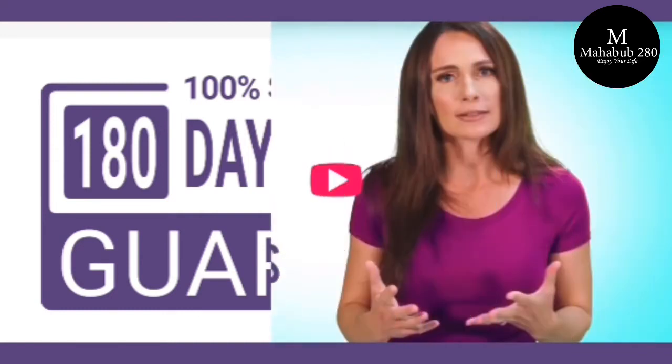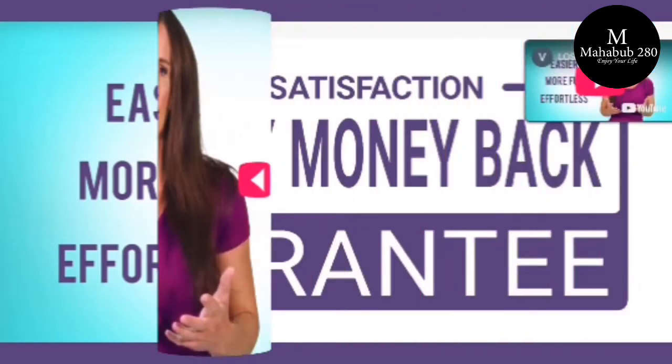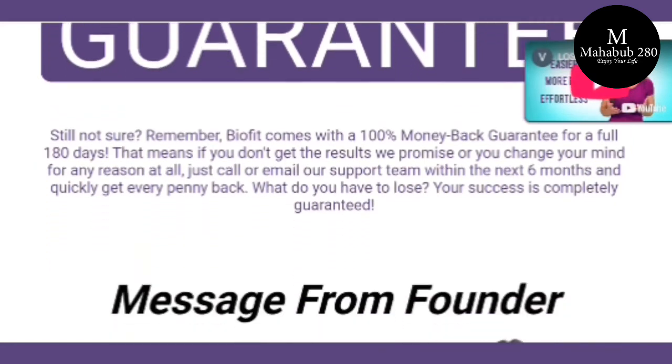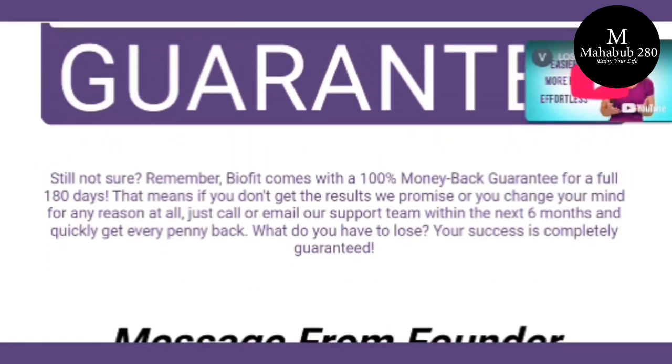For BioFit to work, you need to take the treatment seriously. You need to take it every single day — two capsules per day, one at lunchtime and one at dinnertime — so you have the best possible results. Otherwise you won't see great results and you'll actually get a little frustrated.